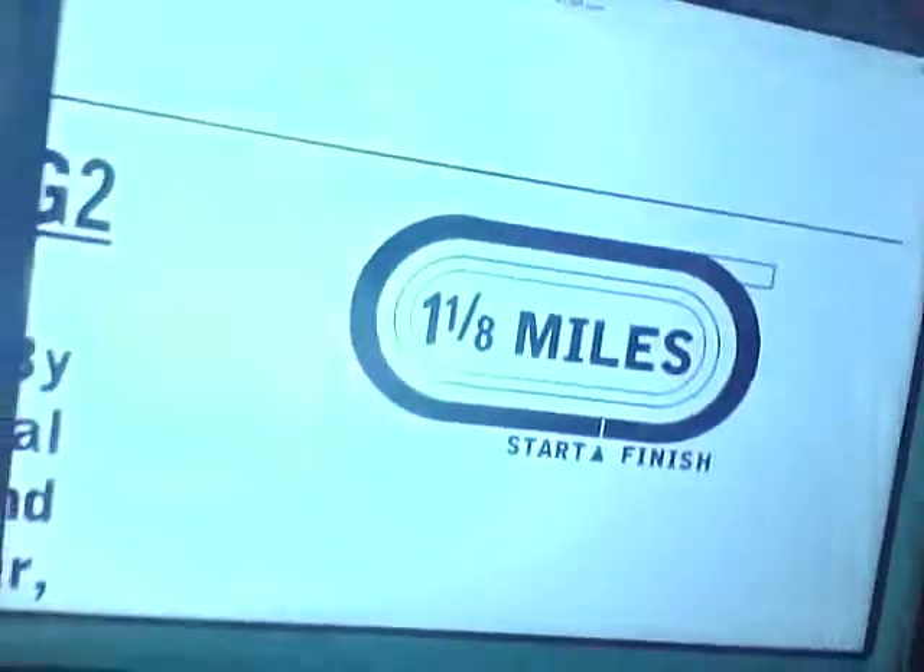Race number 10 — it's the 52nd running of the Jim Dandy Stakes, Grade 2, purse $600,000. It's for 3-year-olds. We have a field of 7 horses. A few horses are cross-entered in other races. The 4 horse, Upstart, is cross-entered for the Haskell. Competitive Edge is entered for the Haskell. Tencton is entered for the West Virginia Derby. So we have 3 horses cross-entered. I don't know who's going to run, but I think Upstart's probably going to run here.